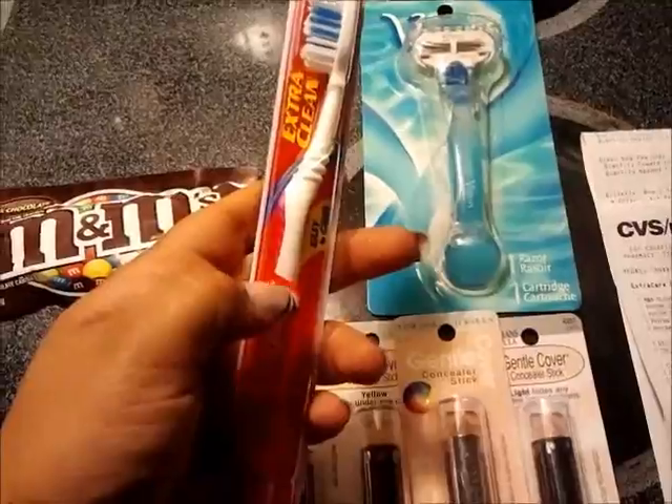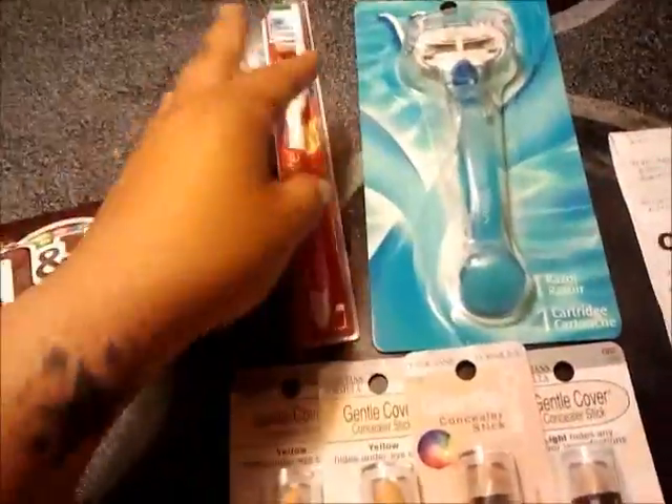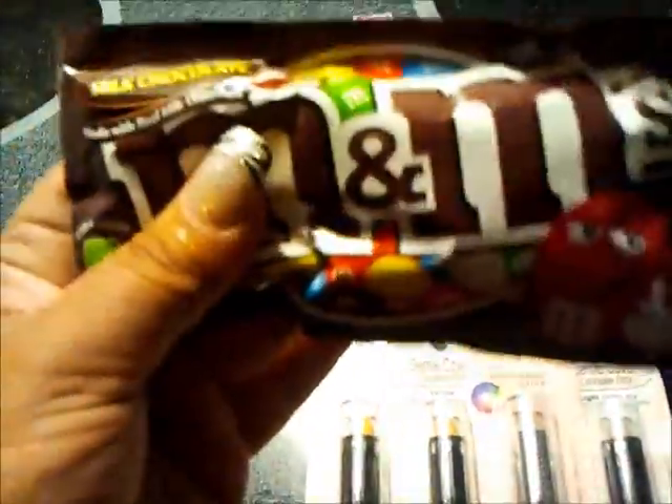75 cents off one Colgate toothbrush — this was $1.49, so I thought 75 cents for a toothbrush was not bad. These are 75 cents and you get a 75 cent ECB back, so I thought that was not bad. My son grabbed this — actually he grabbed the bigger bag and I was like, no, let's get this one.